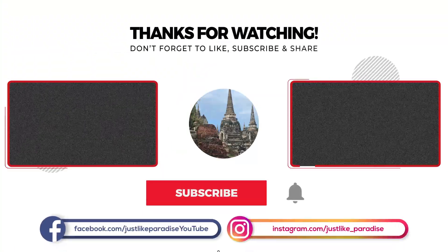I hope you enjoyed the video. Please like, subscribe and share. Take care. Bye.